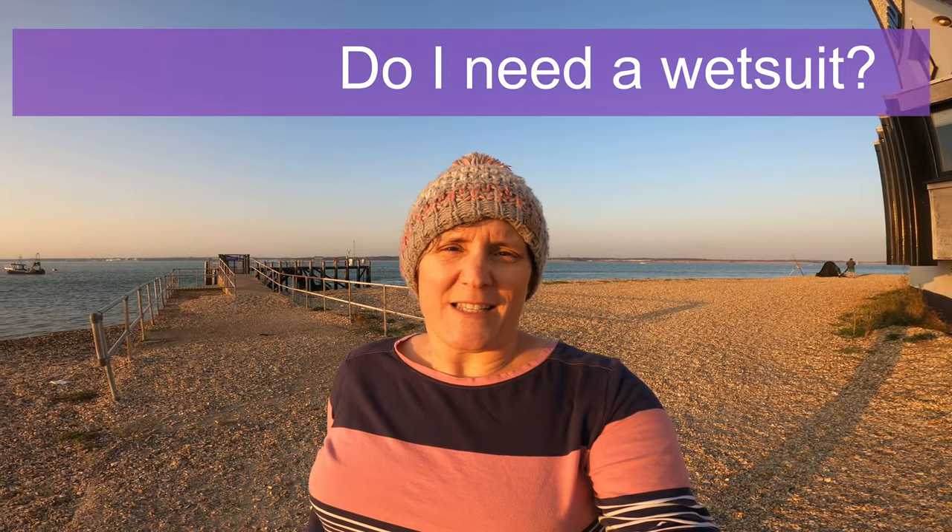I keep seeing people asking about how to buy a wetsuit, recommendations for wetsuits and all the rest of it, but my big question is: do you actually need a wetsuit?